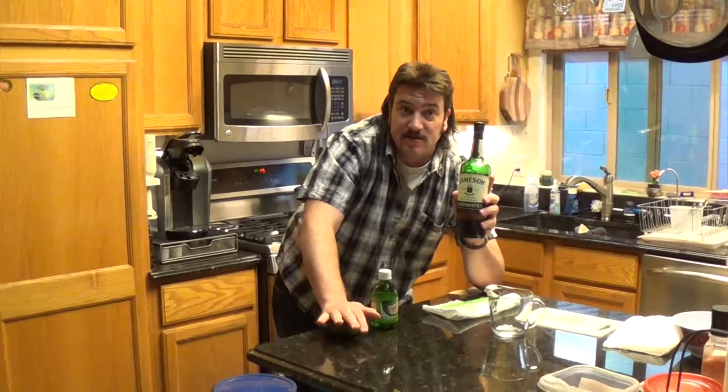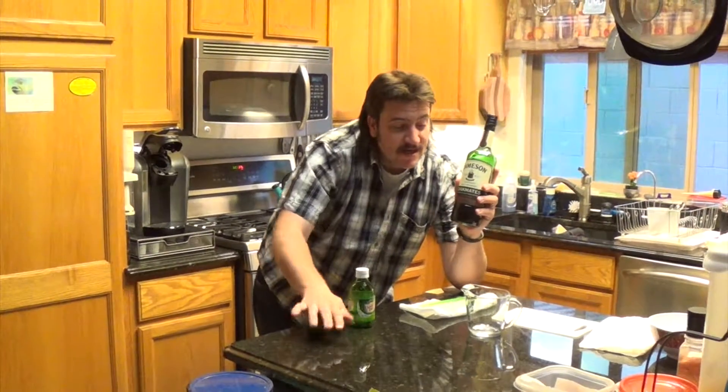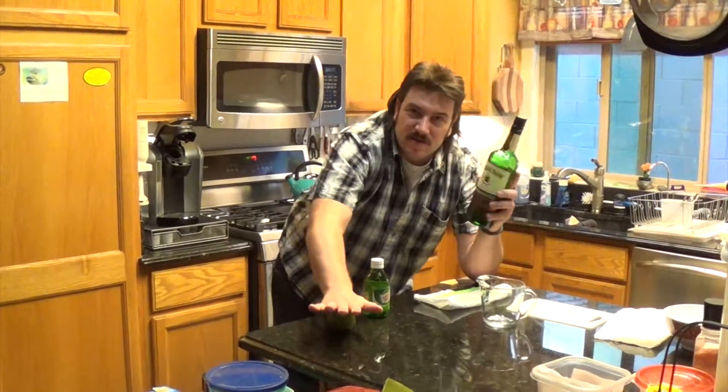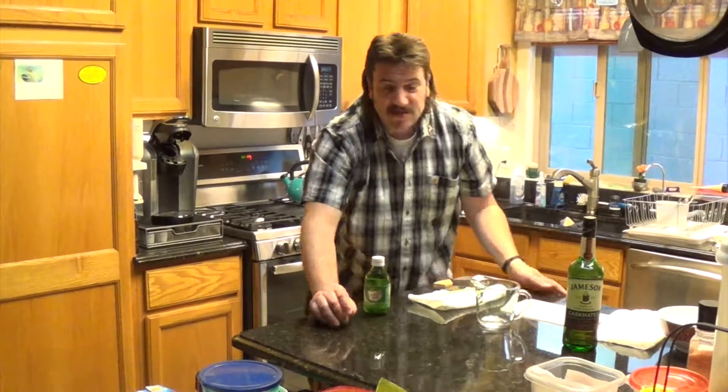This is a special Jameson — I found it at the store. Instead of being just regular Jameson, it's the Jameson Cask Mates. What it means is after it's been distilled and aged, they move it over to a beer barrel, or a stout barrel, sort of like a Guinness, and then they let it finish aging in that. So it picks up more of a stout flavor. I know other alcohols do that, like scotches that are finished in rum casks, or my personal favorite, sherry casks.